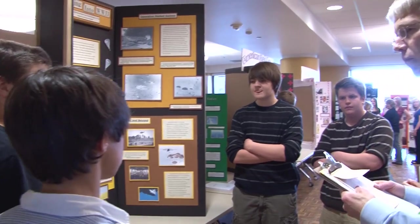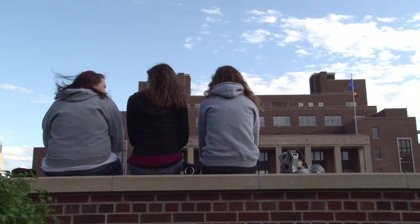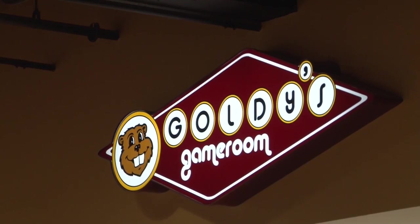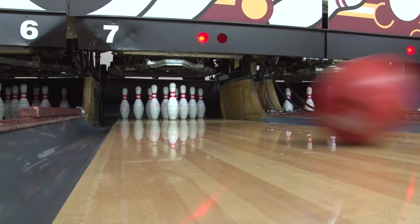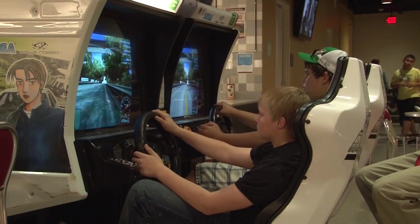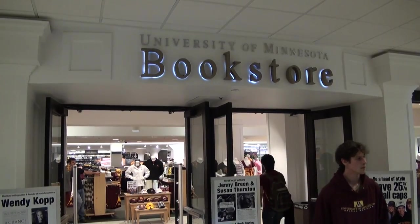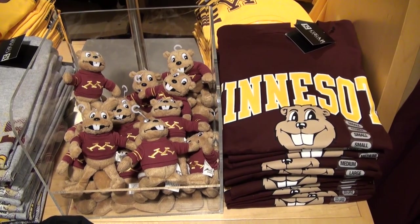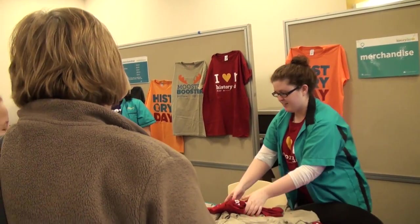Once you are finished with your interview, you are free to get lunch or enjoy other free time activities on campus. Goldie's Game Room offers low-cost bowling, pool, and video games in the basement of Kauffman Union. Students, parents, and teachers will also receive discounts at the U of M bookstore. History Day t-shirts and souvenirs will also be on sale in Kauffman Union.